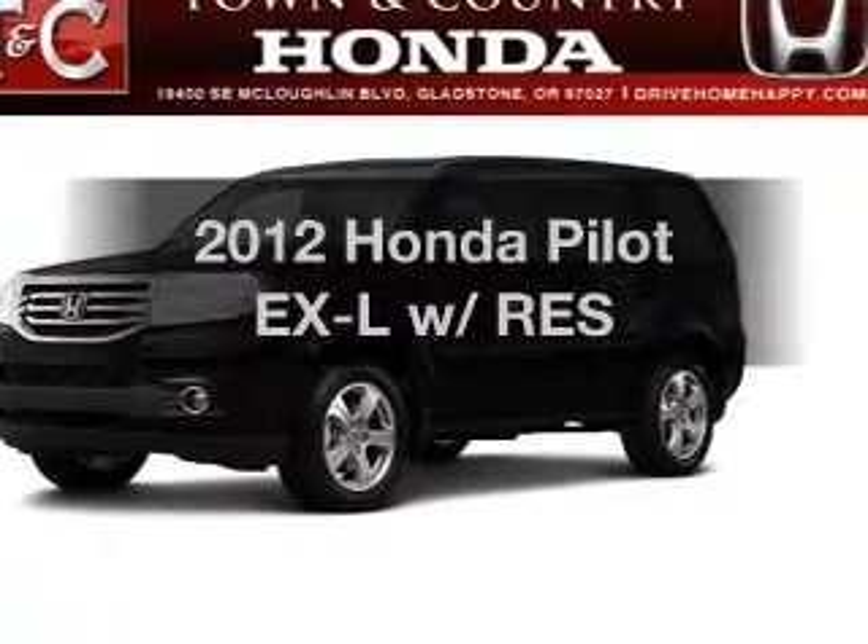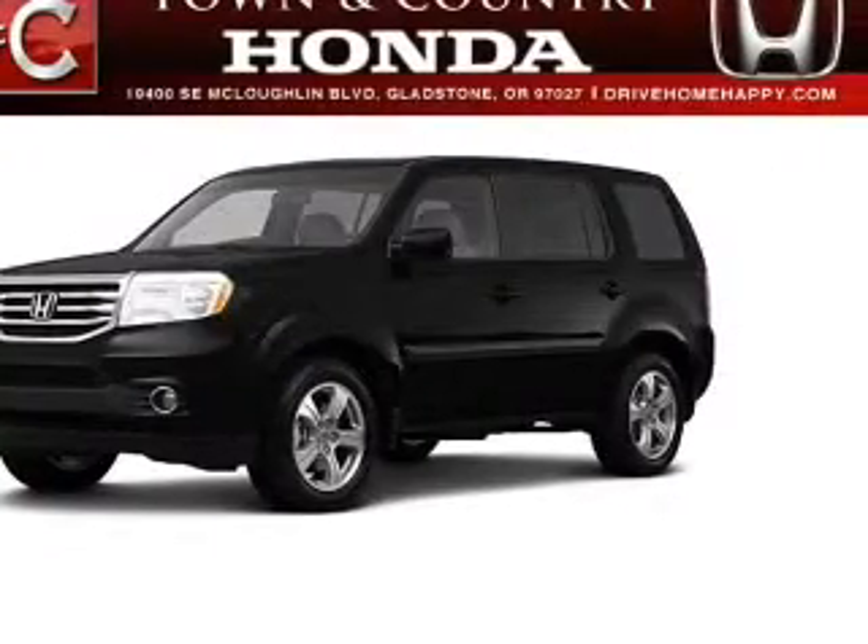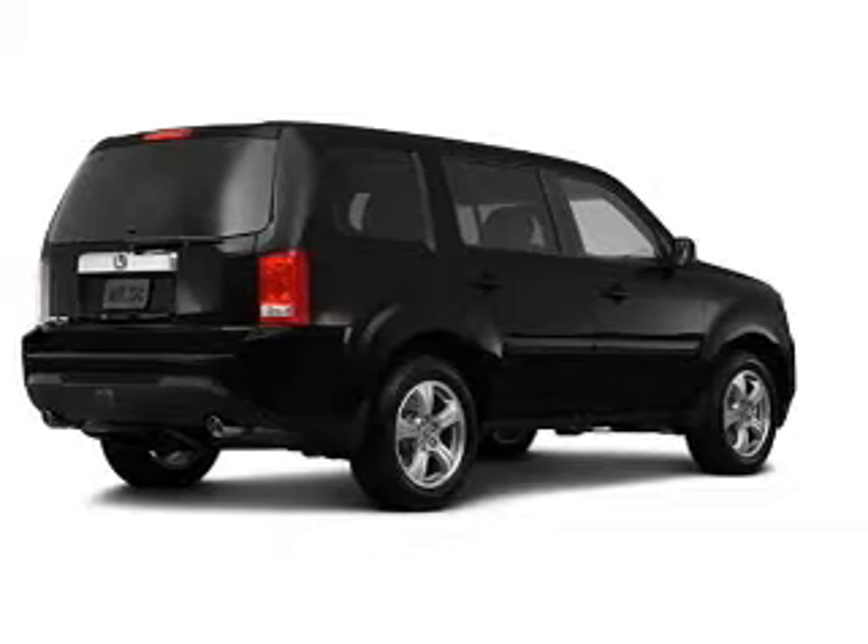Introducing the 2012 Honda Pilot — everything you need under one roof with this great vehicle.